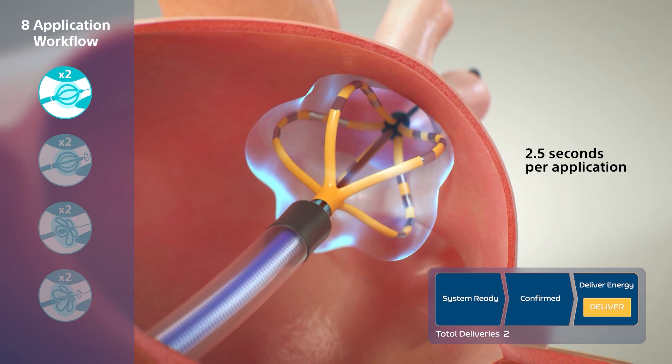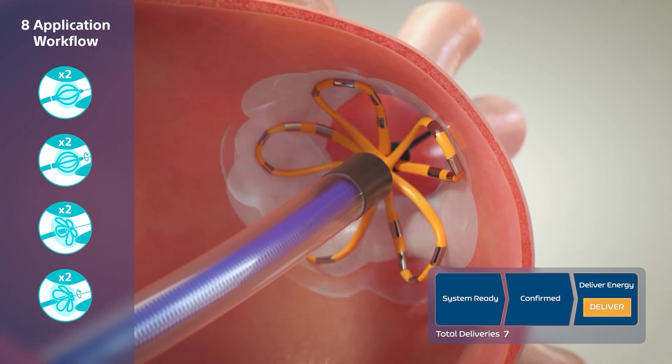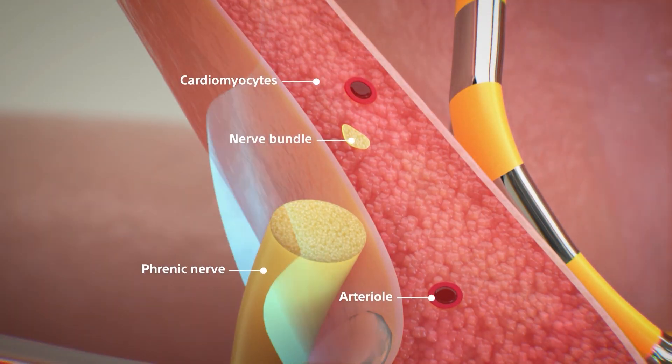The biggest difference is that with pulse field ablation, the heart tissue is specifically targeted, which increases efficacy and also prevents potential collateral damage that could damage the esophagus or the lungs — the nearby structures.